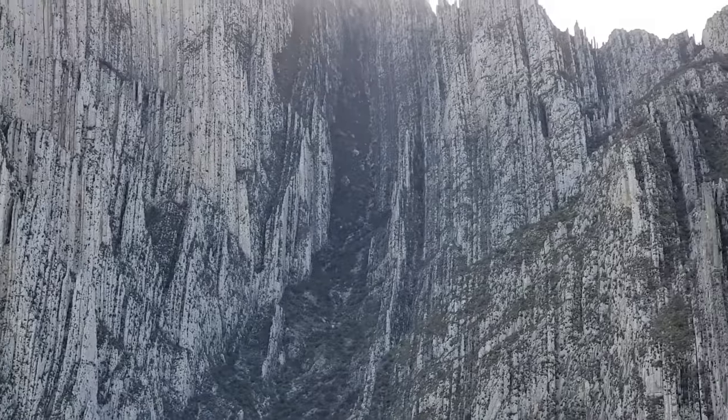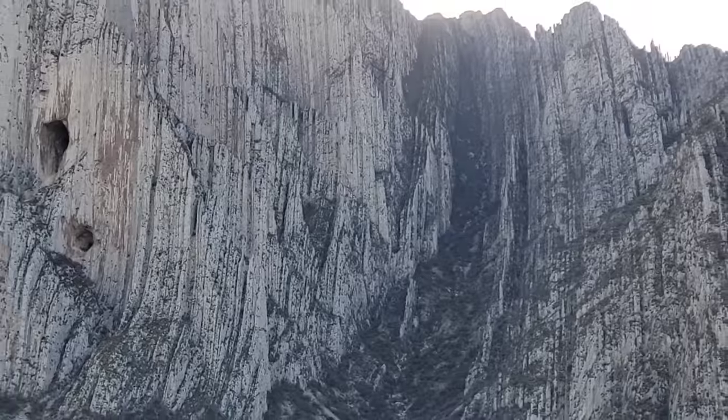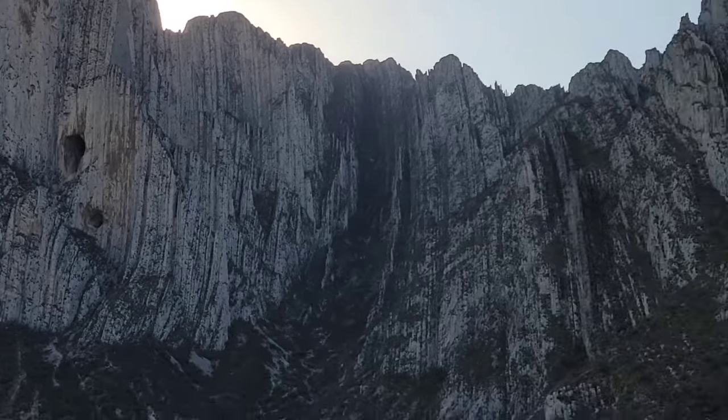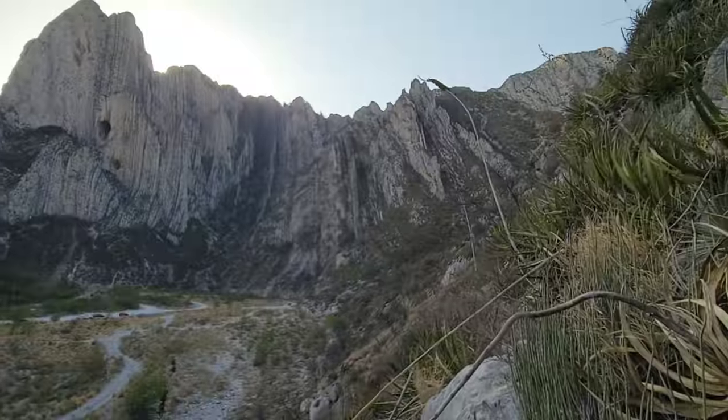No mountain range will enchant you like the Sierra Madre Oriental. Look at those little caves. Holy shit — and this is nothing. This is, we just entered it, we're still at the head of the canyon.